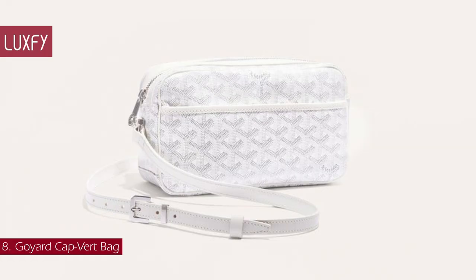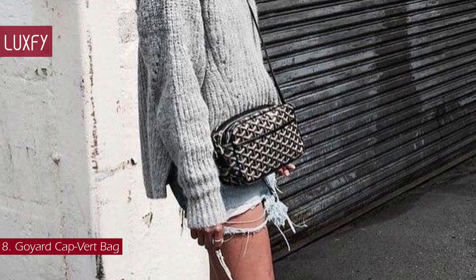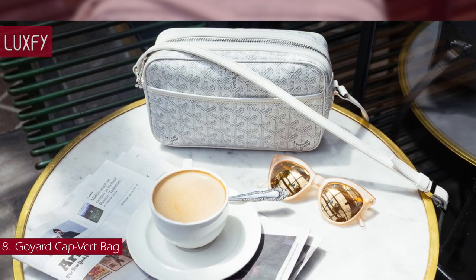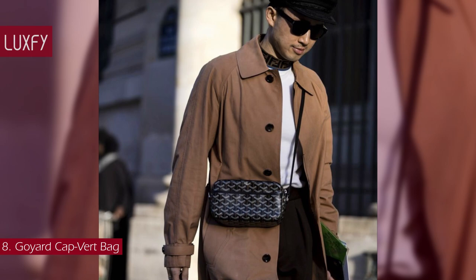Number 8: Goyard Capvert Bag. The Capvert Bag is the ideal urban companion for organizing essentials while keeping them close at hand. Compact and practical, its secure zip closure keeps your belongings safe. It is perfect for everyday use, with its adjustable strap that allows you to carry it on the shoulder or crossbody.